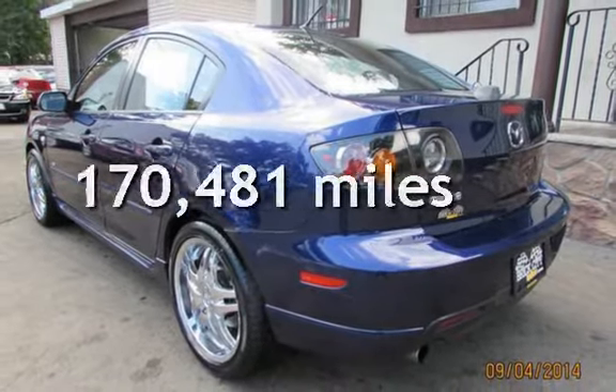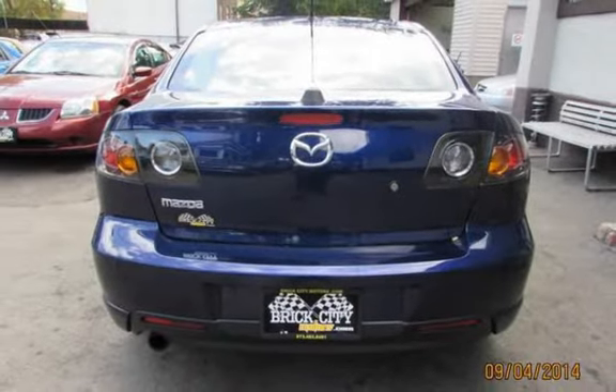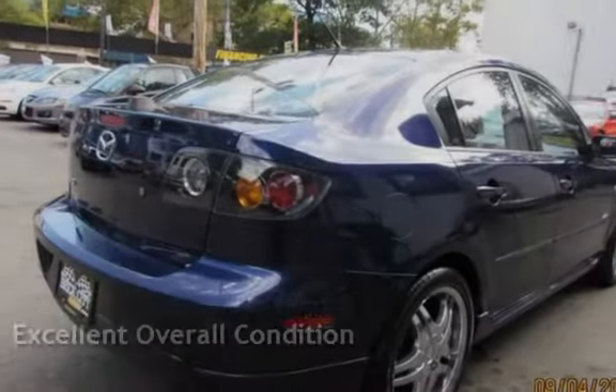This Mazda has less than 171,000 miles on the odometer. This vehicle is in excellent overall condition.